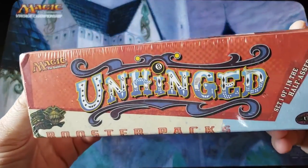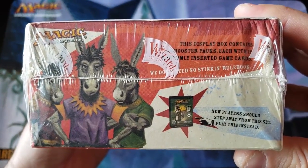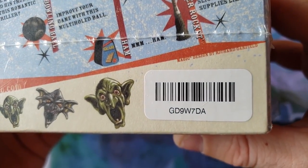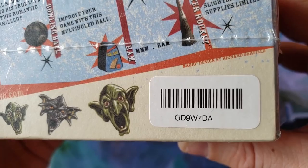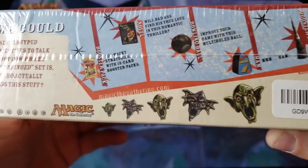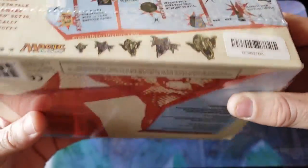Greg, thank you very much for the honor of allowing me to open this and share with the world. Oh my god, look at that. This does not appear to be a pre-release box. This is the GD9 W7DA, also known as Bingo and Battleship. Wow, you guys ready for this? Holy smokes, look at this box. What an era, everybody.